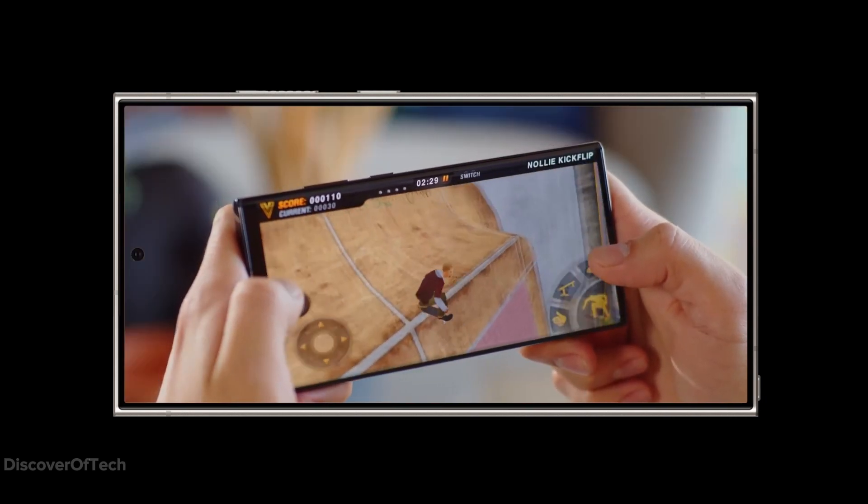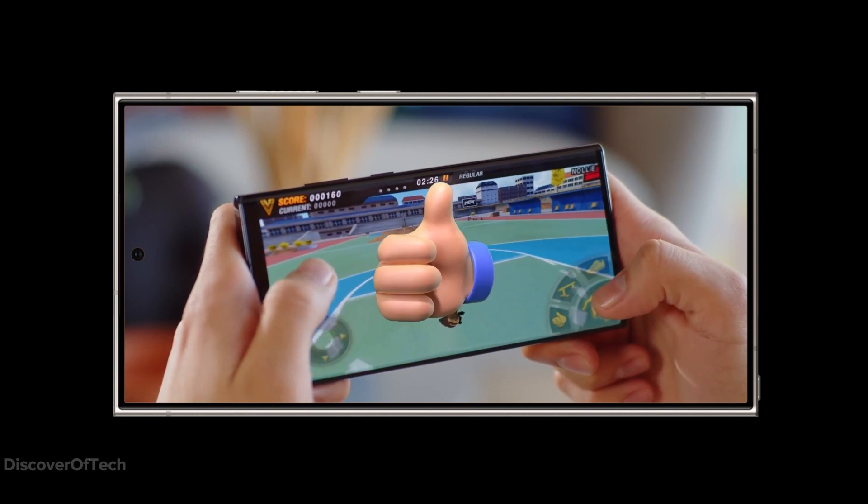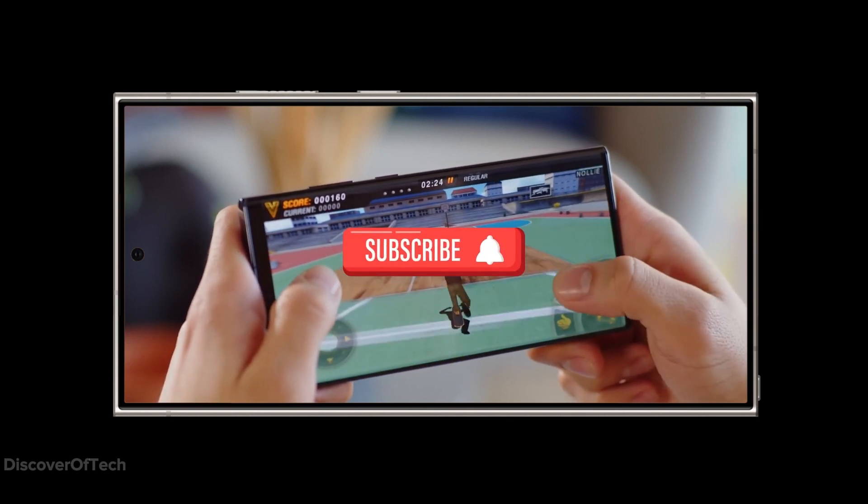Thank you so much for joining me in this video. If you enjoyed what you saw, don't forget to give it a thumbs up and hit that subscribe button below. Peace out.